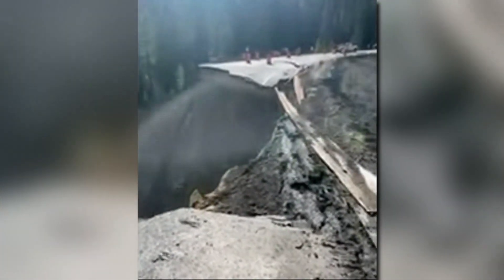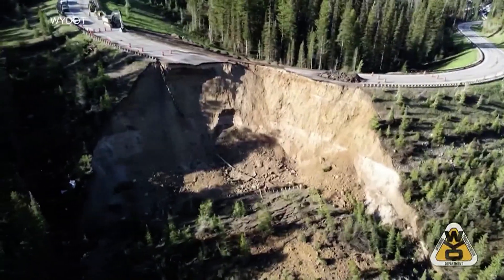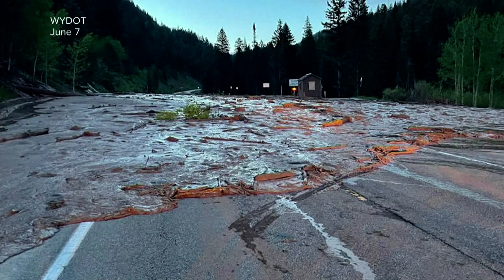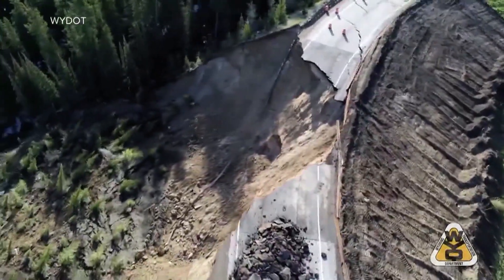Officials say there were signs the highway was slipping. A crack opened on the road and it dropped a bit Thursday, but it was patched up, allowing traffic to move again. But a mudslide down the road closed the highway again, and that ultimately saved lives because no one was driving along the stretch when the collapse happened.